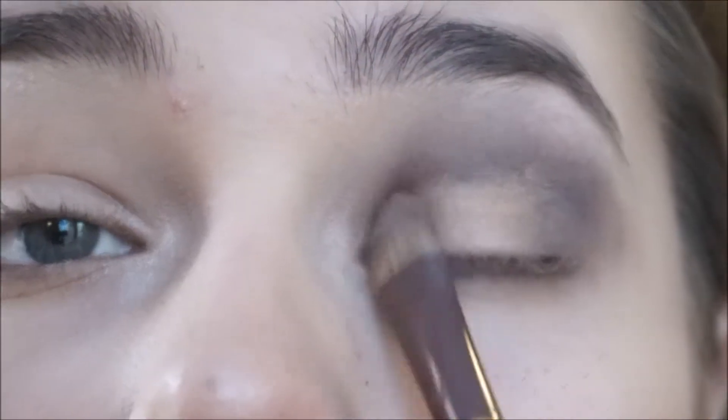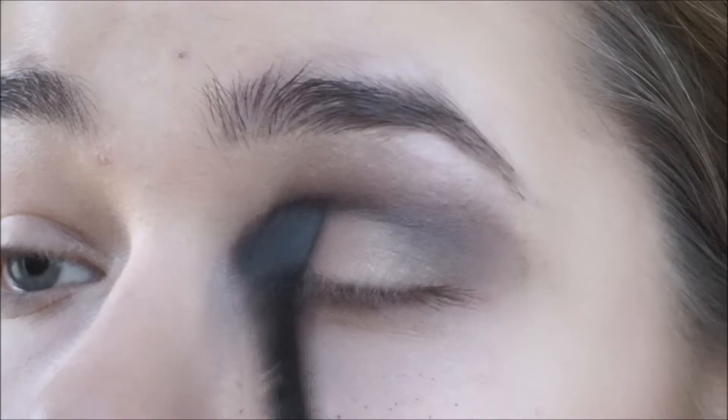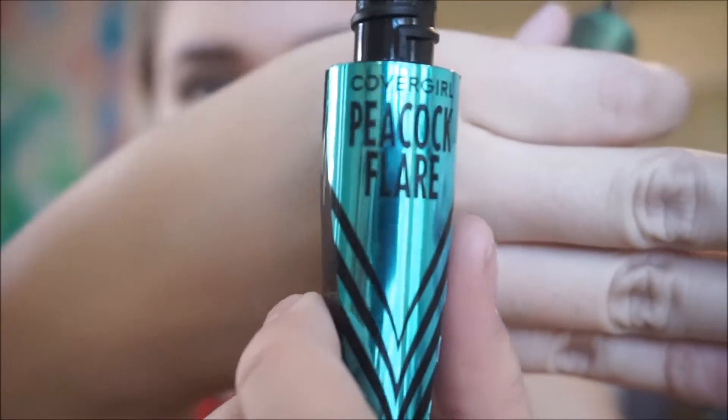I put the shade all over my eyelid and kind of up in the middle because I do have hooded eyes. So I put it up in the front on the top so you can see it from far away — it looks nicer. I like it because it makes my eyes pop since my eyes are blue. I keep blending all the way through into the crease and outer corner, then put some shimmery white on my brow bone to make it pop, and then I went underneath my eyes as well.